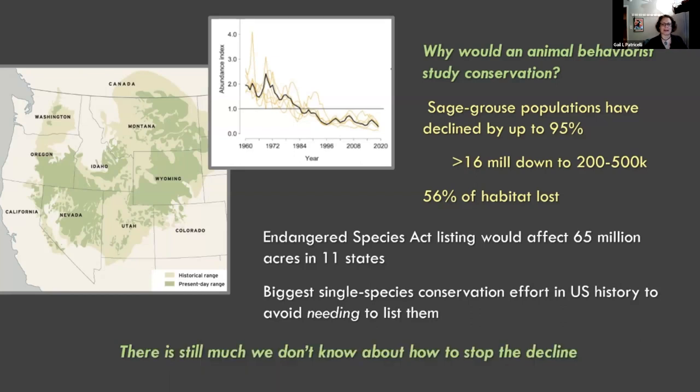There's still a lot we don't know about how to stop the decline. Despite extensive research and conservation work, there are still big open questions: why some populations are crashing while others seem stable, what makes good sage grouse habitat, and how to restore habitat once it's been degraded.